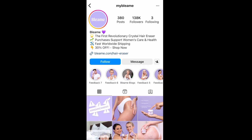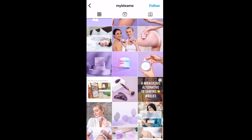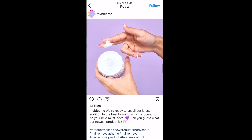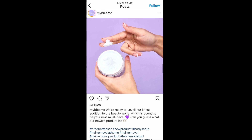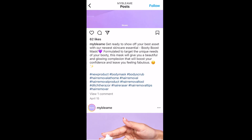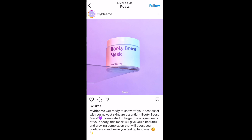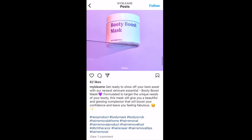We are on the official Instagram page for Bleem. The first post they have for the Booty Boost Mask is a product teaser post from April 10th, announcing that they're getting ready to sell this product — first hashtag product teaser. The very next post is April 15th, announcing that this product is now for sale: 'Get ready to show off your best asset with our newest skincare essential, Booty Boost Mask.' First hashtag new products, and this is April 15th.